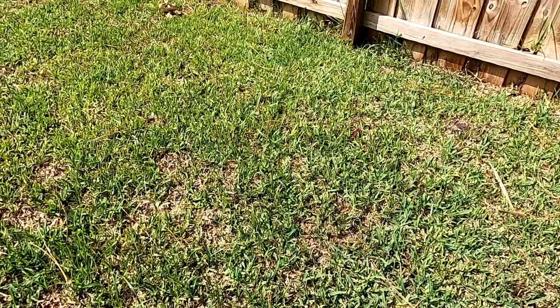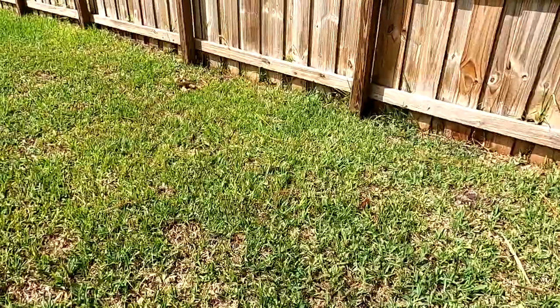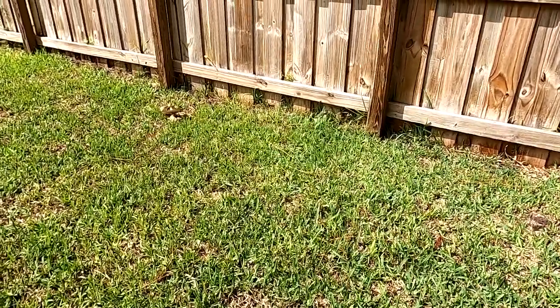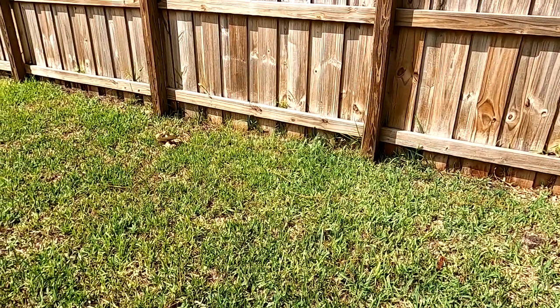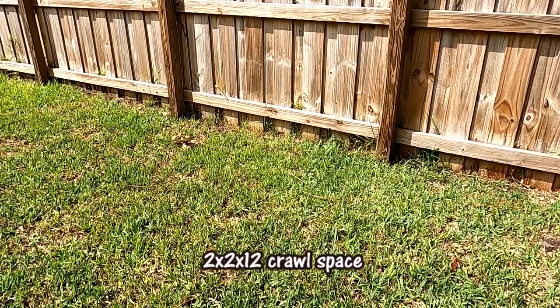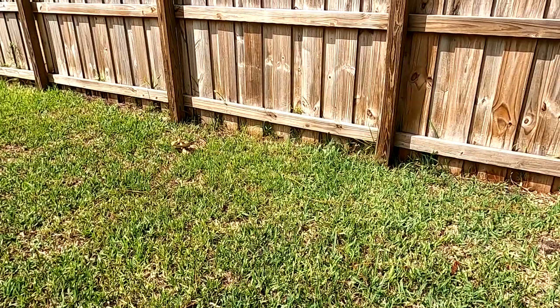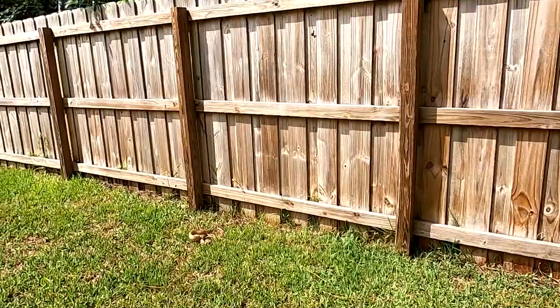I'm gonna put you in the house and we're gonna let Mr. Rat Snake go on his way. I do believe he or she was definitely controlling the rat population in my coop. I found her in there about two or three days ago, in the little corner area where it's been known to have some rat nests and baby rats.